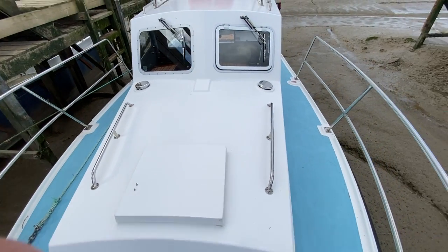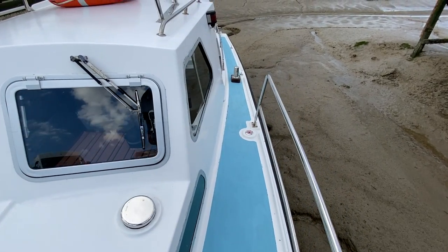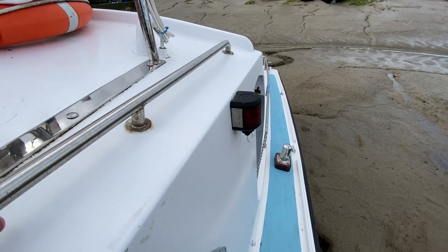I'll just take a slow walk around the side deck — as you'll see it's nice and wide. Plenty to hang on to, nice and safe. Here are the nav lights.